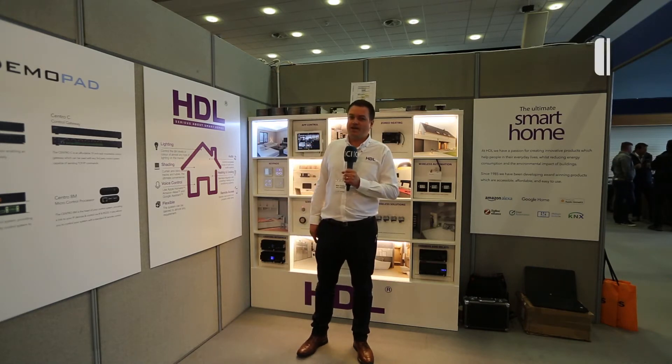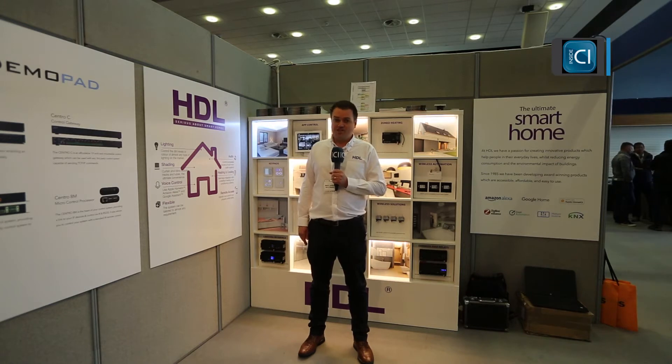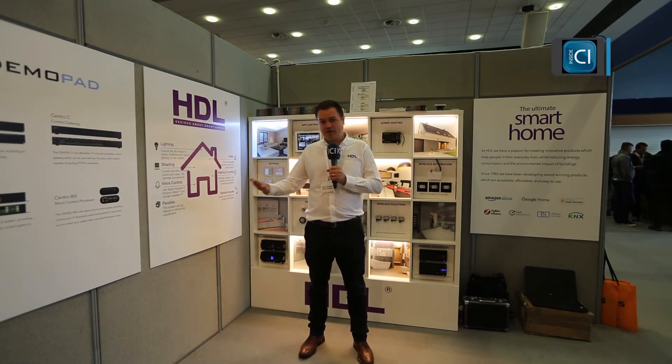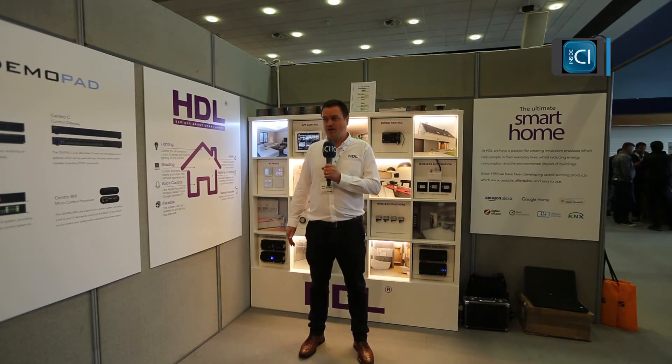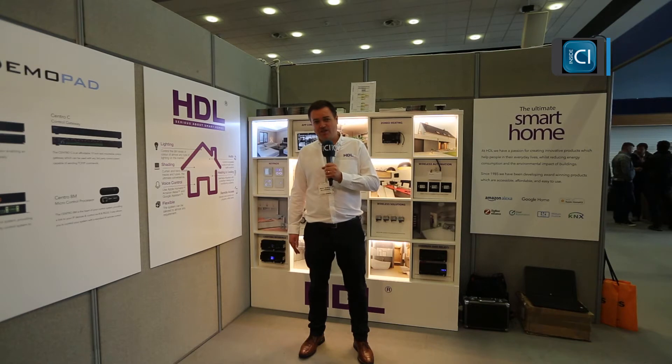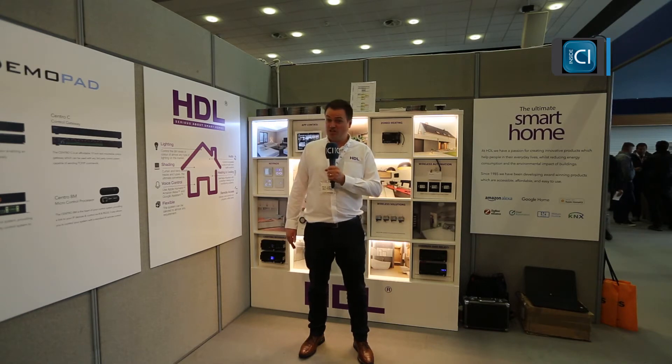Today we've got on display our range of HDL products. The HDL products basically allow you to automate systems in a building, primarily lighting, but also things like underfloor heating, air conditioning, and motorised shading.